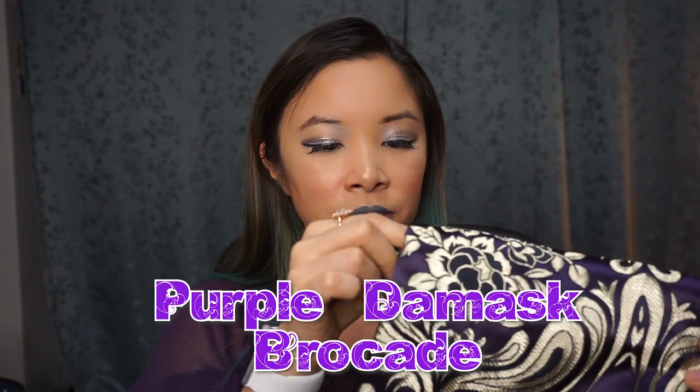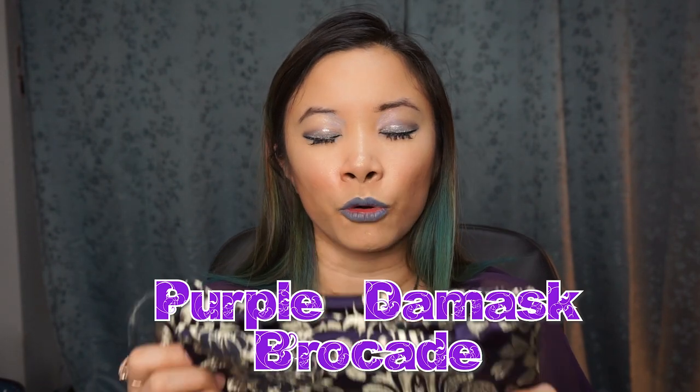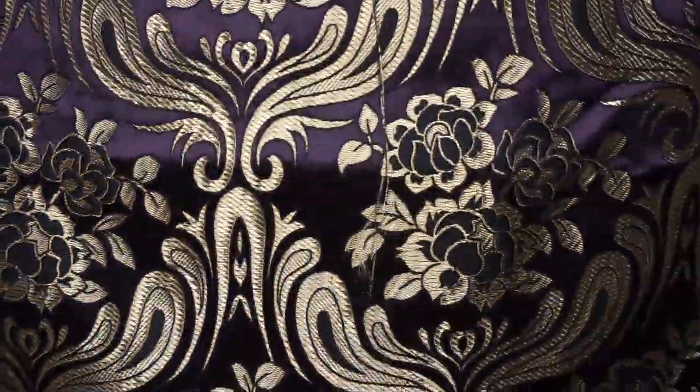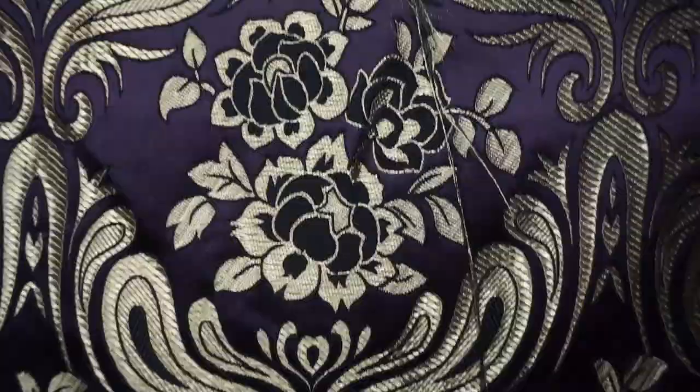My husband loved this next material — they didn't have a lot of it left. It's the Genevieve damask brocade fabric. I'm going to turn this into a nice vest for my husband. I've been meaning to do more men's clothes on my channel, so for all the men sewers and tailors out there, I plan on making him a very nice vest for special occasions, or potentially turning it into a jacket. We got 2.5 yards.